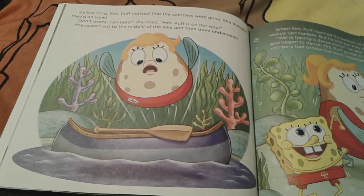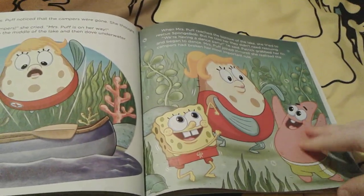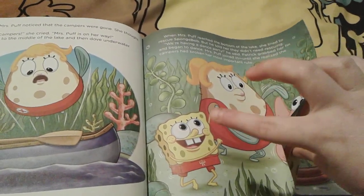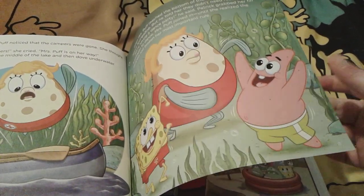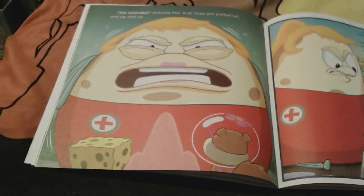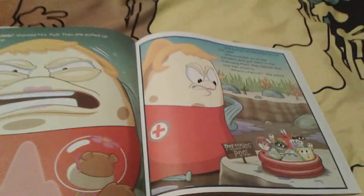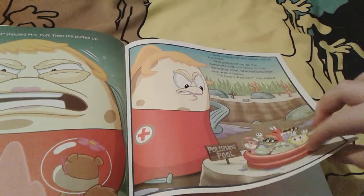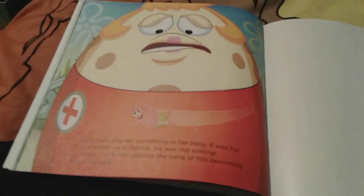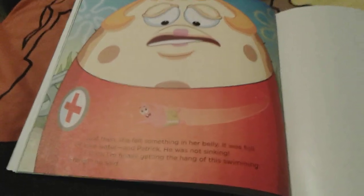Mrs. Puff notices that the other campers are gone and thinks they all sank, so she dives into the water and realizes they're not in danger at all. SpongeBob reassures her, but that makes Mrs. Puff so mad because they broke the rule — obviously no sinking. She puffs up so huge that she basically sucks out all the water, and now everyone is literally in the pollywog baby toddler pool. Patrick is missing from the group — Mrs. Puff didn't just soak up the water, she also soaked up Patrick, and Patrick actually finally got the hang of swimming. Mrs. Puff feels like she's going to be sick.